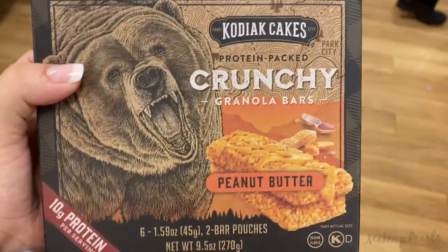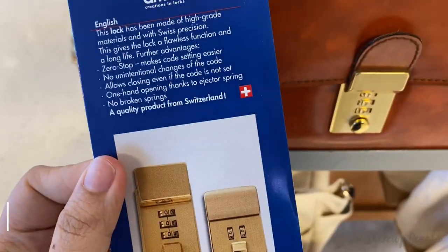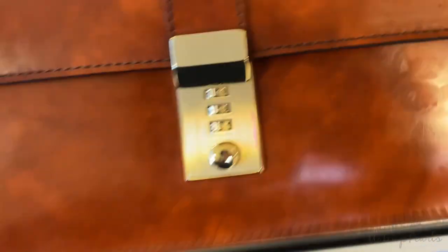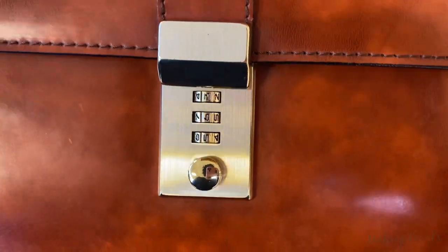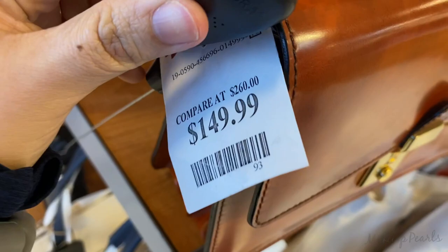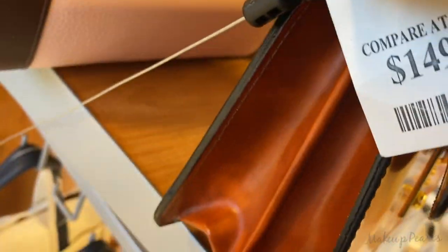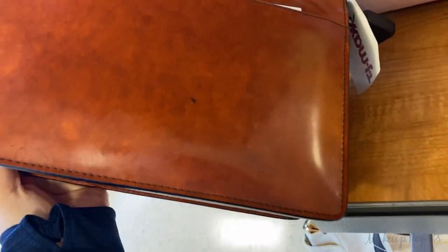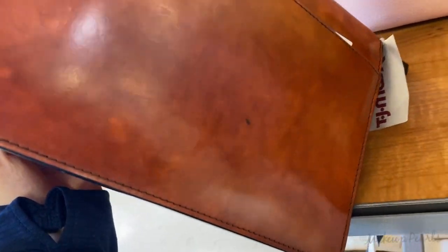This looks so nice. In the back of this purse right here — I'm trying to show you guys — it's genuine leather and it's really hard to open. I just wanted to show you guys: it's like a briefcase purse. It's going for $150. I just thought it was so interesting.